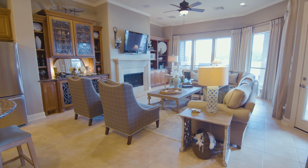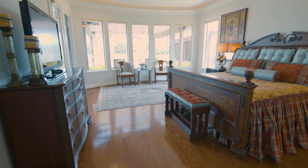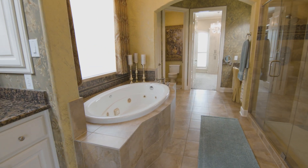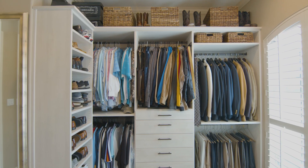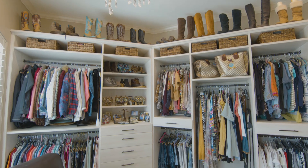Guests can move from the kitchen directly to the living room with its white mantle and wooden shelves. Also on the first floor is the primary suite, with a bathroom featuring face-to-face vanities, a drop-in bathtub, a walk-in shower, and a fantastic large closet. The closet is customized with modular shelves and drawers, perfect for showcasing an extensive wardrobe.